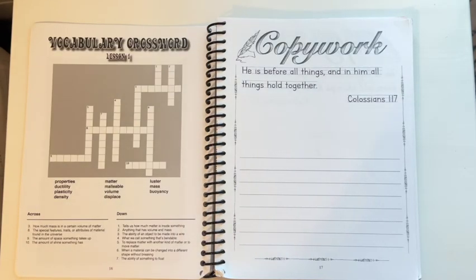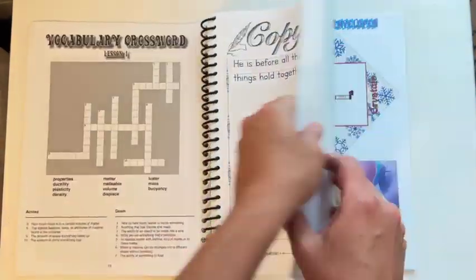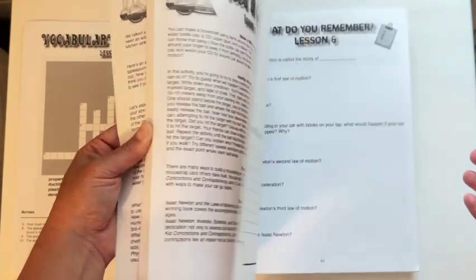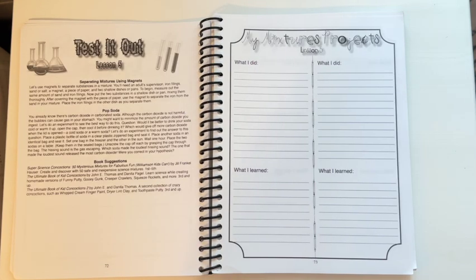One thing they offer is a little review sheet after each lesson, so you can use that as a test or just as a chance to sit down with your kids and review the information to see what they remember and have retained. I also like how they include experiment sheets so your kids can learn how to write out what they did in their experiments and what they learned — this will really help prepare them for high school science when they need to write out a full experiment sheet.